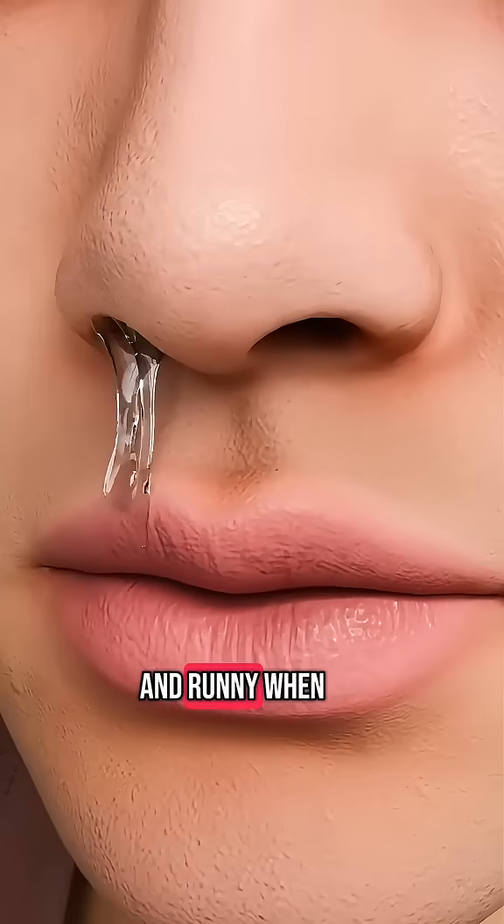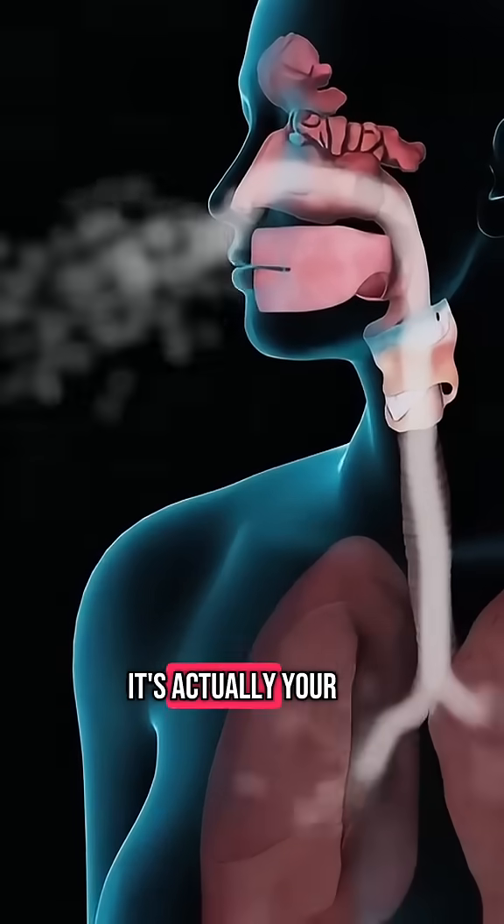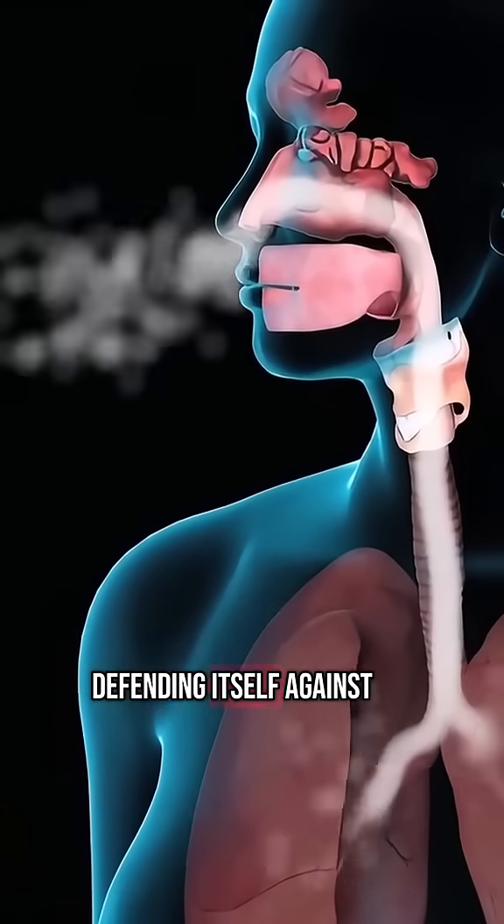Have you ever wondered why your nose gets stuffy and runny when you catch a cold? It's actually your body's way of defending itself against the virus.